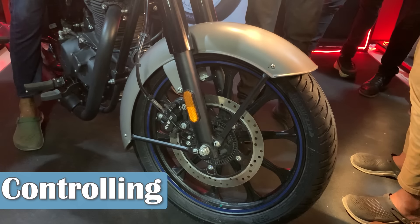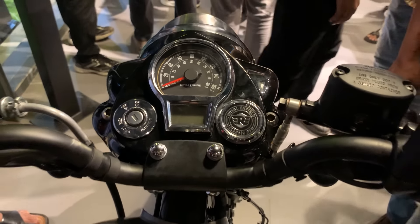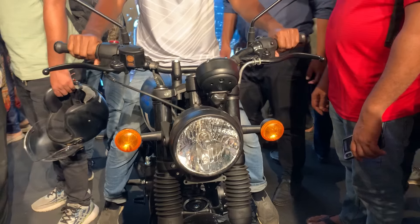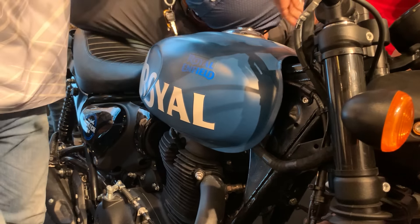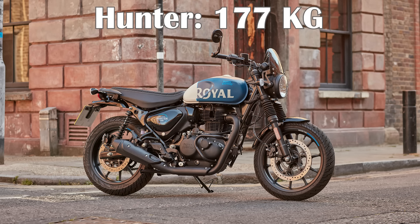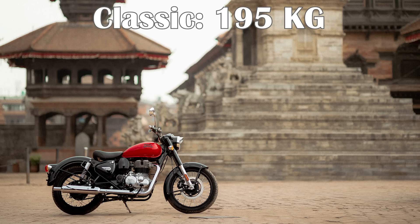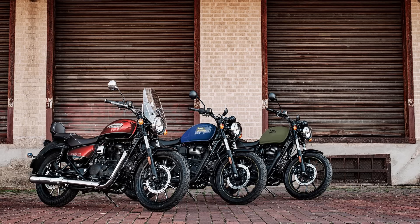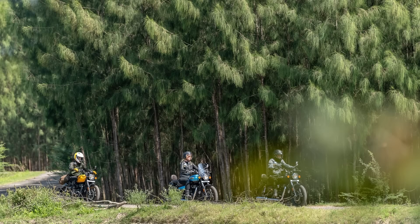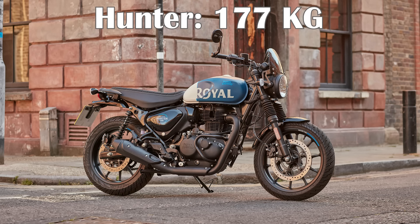Now for controlling. The Hunter 350 weighs approximately 177 kg, which is the lightest in the lineup. The Classic and Bullet weigh around 195 kg, and the Meteor 350 weighs around 195 kg. Because the Hunter 350 has the least weight, it is significantly easier to handle and maneuver.